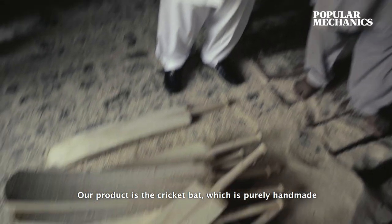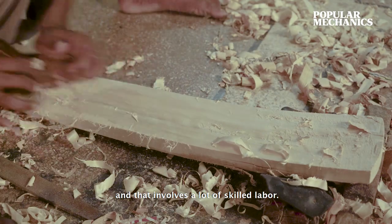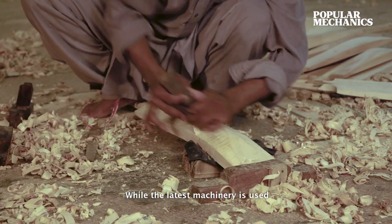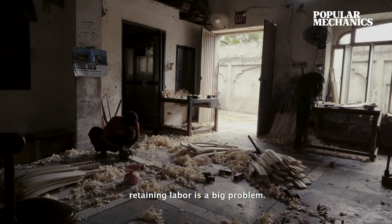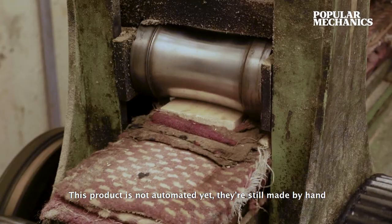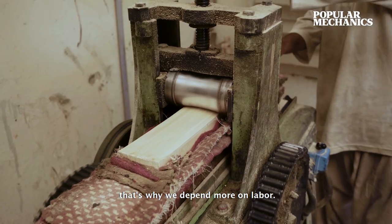Our product is a cricket bat, which is purely handmade. There are many skilled labourers involved. We have modern machinery, but because we have to retain labour, retaining labour is the biggest problem. The product is such that we have not gone to machinery fully. That's why we have a lot of labour involved.